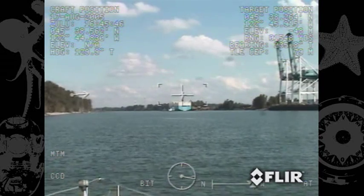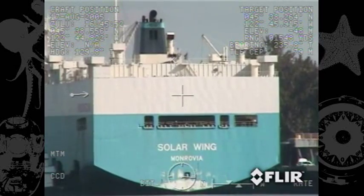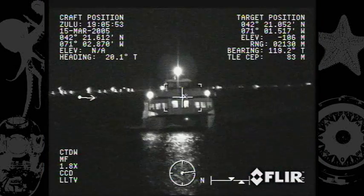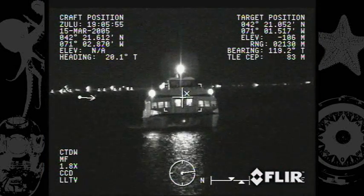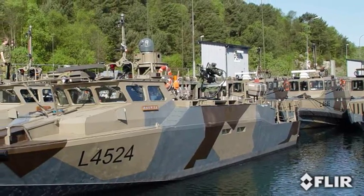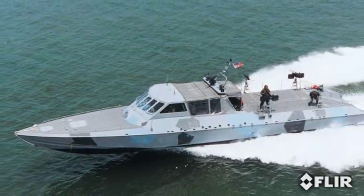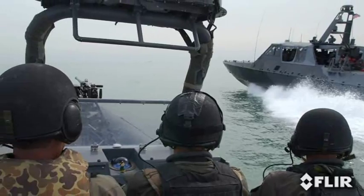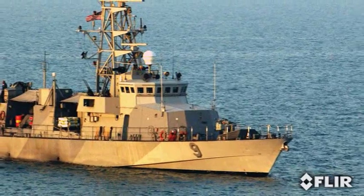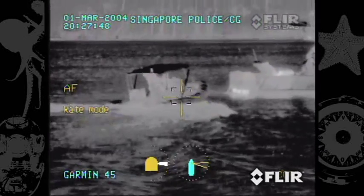C FLIR's powerful long-range daylight camera allows you to see vessels, monitor activity, and read registration numbers at range in both daylight and low-light situations. The C FLIR is a military-qualified product. Its sophisticated capabilities include options for laser pointers, laser range finders, GPS input, radar slew-to-queue, and remote networking. C FLIR is simply the most capable maritime multi-sensor thermal imaging system available in the world.